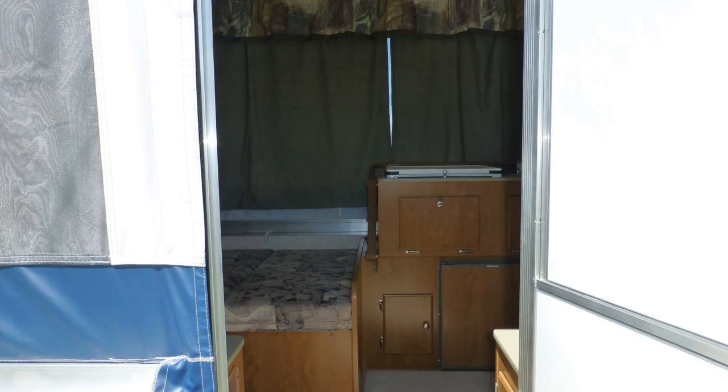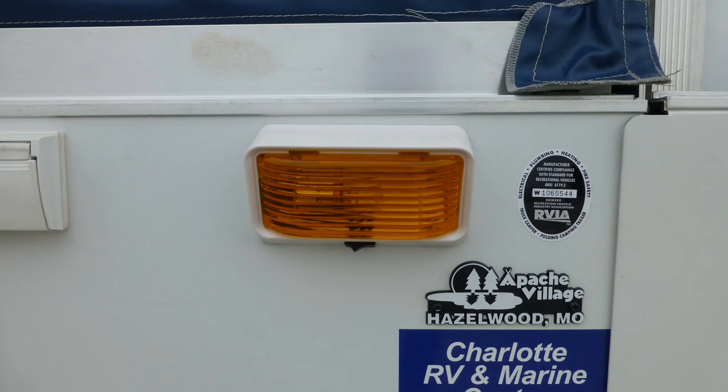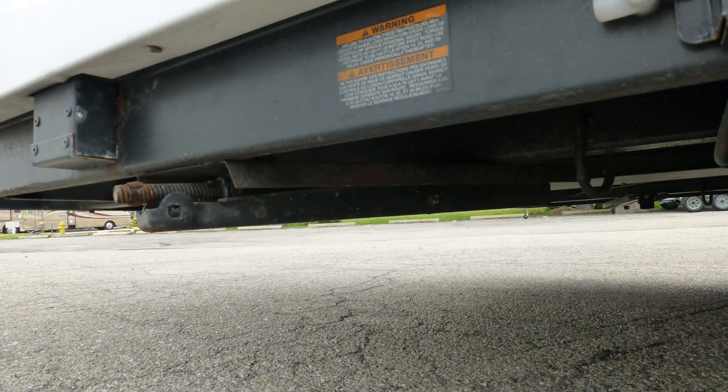Upon entering this fold-up camper, you'll be astonished by its roominess. Safety features include exterior security lighting. Once you're ready to set up camp, leveling and stabilizing is easy with the manual level system.